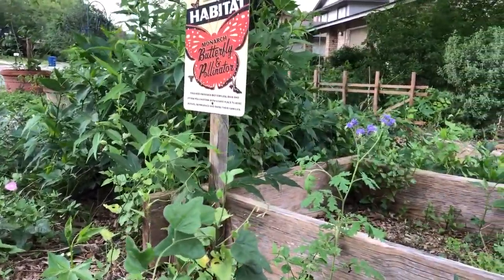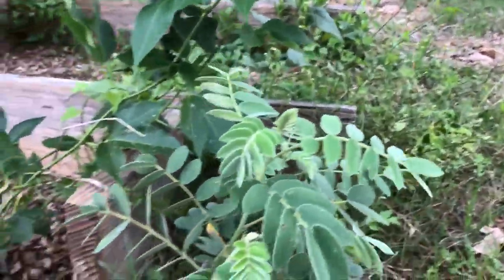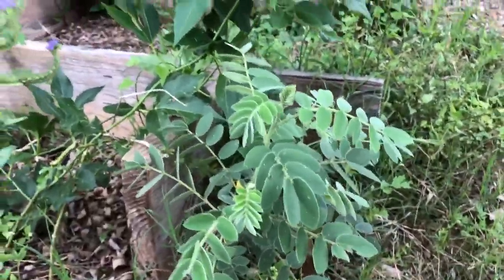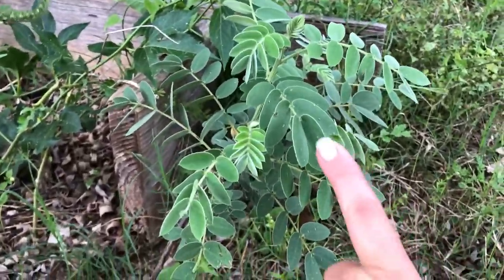I know you've heard me talk about host plants and we've discussed a few that are in the habitat like milkweed and pipevine, but here is another one that if you are out in nature regularly you've probably seen this one.